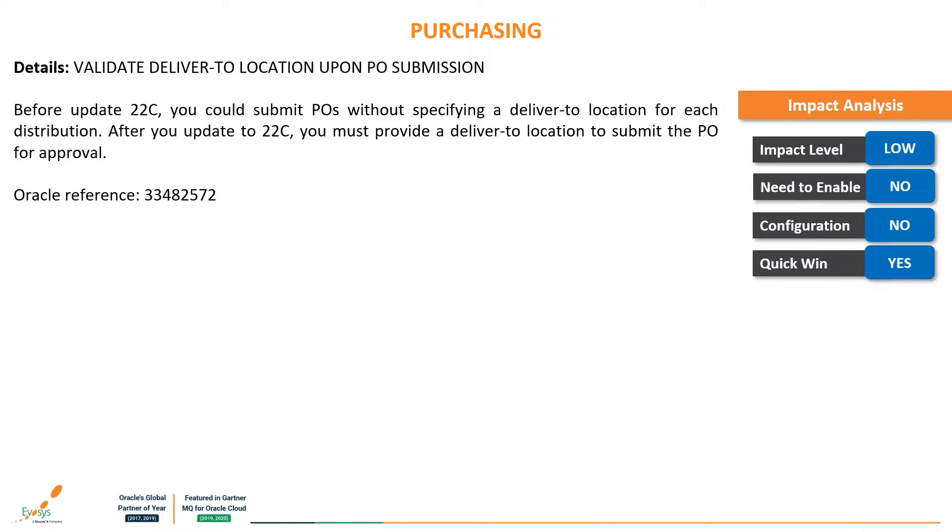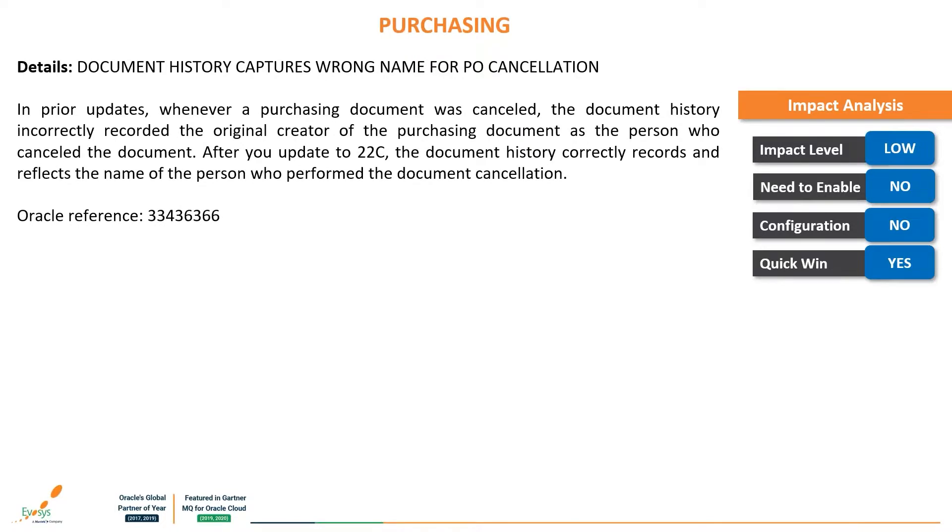The next feature is: validate deliver-to location upon PO submission. Before this update, you could submit purchase orders without specifying a deliver-to location for each distribution. Now you must provide a deliver-to location to submit purchase orders for approval, helping users catch mistakes and rectify errors. The impact level is low, no enabling or configuration is required. Additionally, a bug fix: document history now correctly captures the name of the person who cancelled a purchase document. In prior releases, the document history incorrectly recorded the original creator as the person who performed the cancellation.